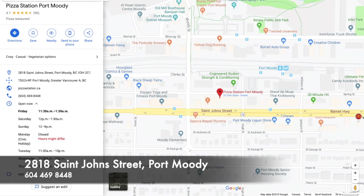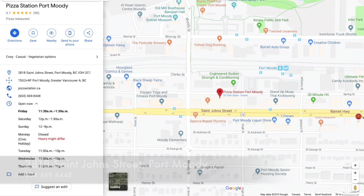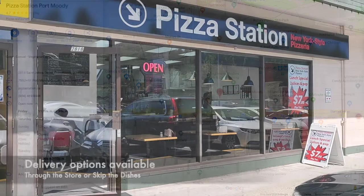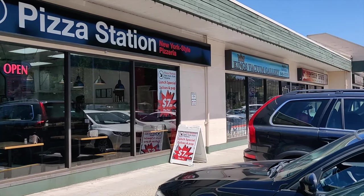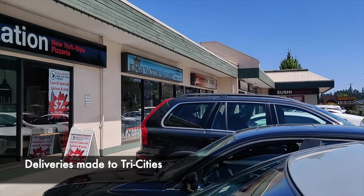The restaurant is located at 2818 St. John's Street in Port Moody. They have different opening as well as closing hours depending on the day of the week, so make sure you check out their hours before you visit.